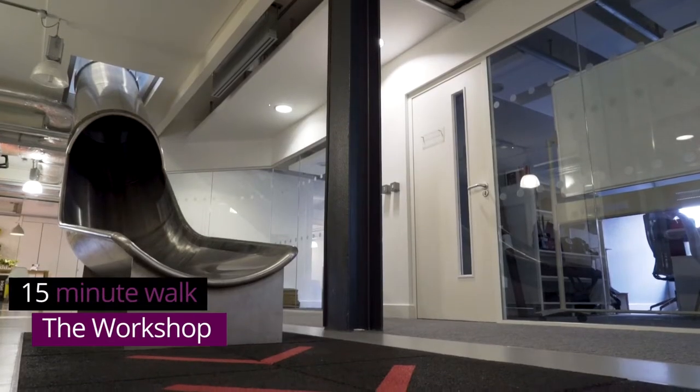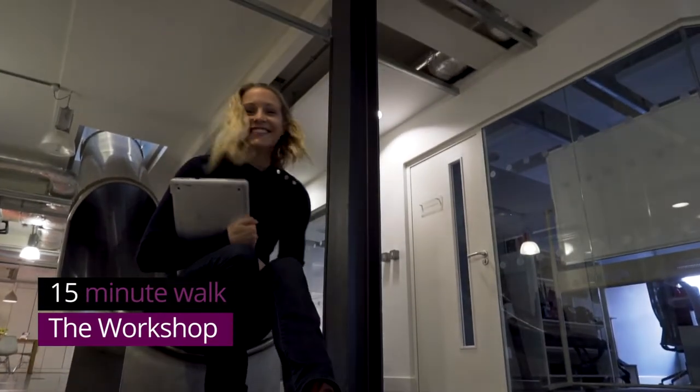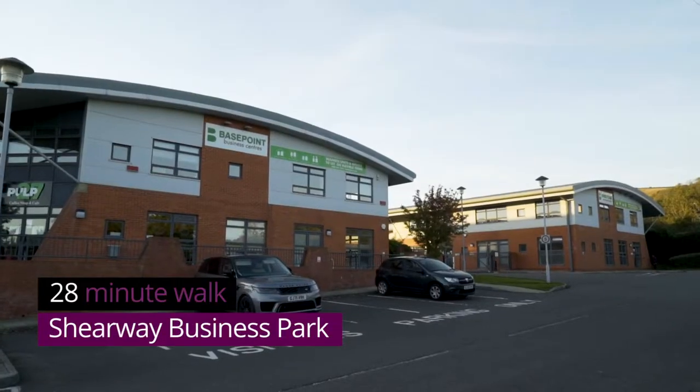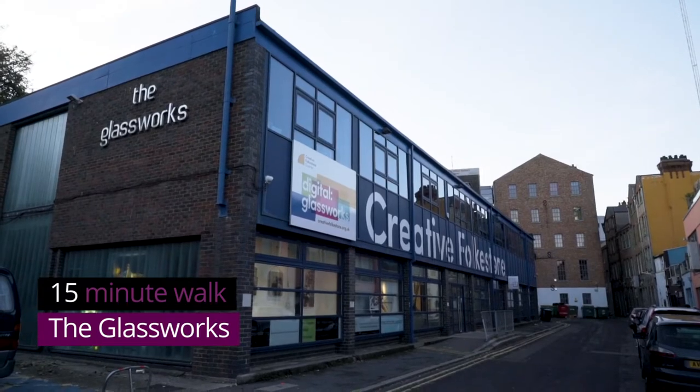But it can't all be fun and games, can it? Well, here you'd think it can. Nestled in the heart of Folkestone town, just a pebble's throw away from the beach, are four professional but vibrant co-working spaces — where you'll meet new people, network and collaborate, so you won't feel like the new kid on the block for too long.